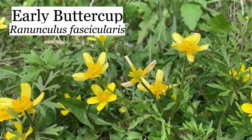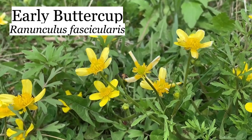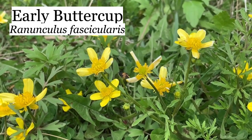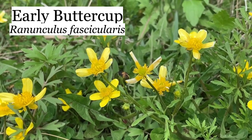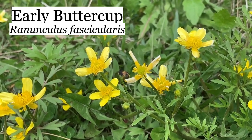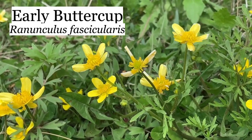This is another buttercup. Earlier we saw a swamp buttercup — this is early buttercup, Ranunculus fascicularis I believe. You'll notice the leaves are a lot different and the petals are not as wide as the swamp buttercup, but they're still shiny and look wet, which is a characteristic of all the buttercups.